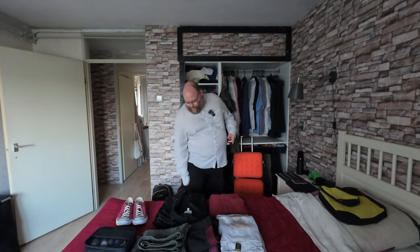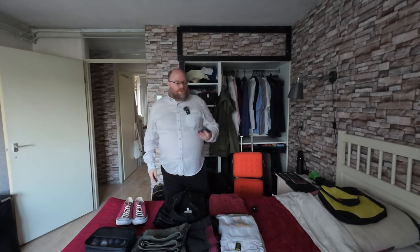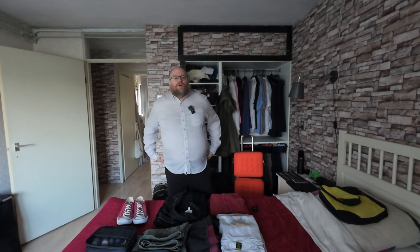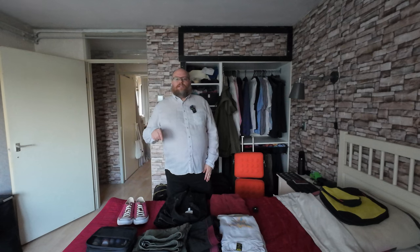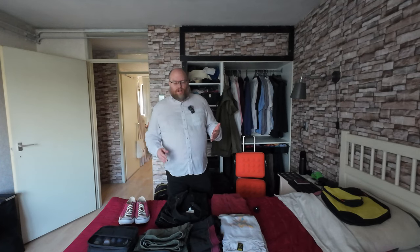I like these pants because they're actually cargo pants — they don't look like it, but I have pockets on the side. So I have plenty of space for my passport, my wallet, my phone, and my wireless earbuds. Basically anything I need during my flight, or in this case the train, I have handy. Right before security, I just dump my pockets into an easily accessible pocket on my luggage since you can't have it in your pockets through the scanner.